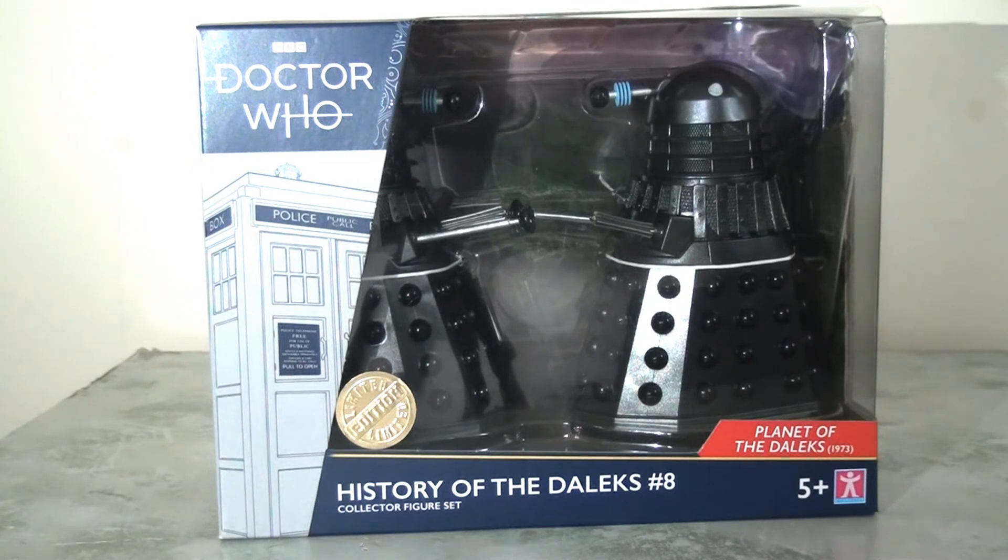Having another pair of identical Daleks really wasn't lighting many fires for me, especially as the livery is so close to the Day of the Daleks set — it seemed like an easy pass. That was until I discovered there actually is an extra bonus, a unique feature to these Daleks, which kind of made it a must-buy for me. So without further ado, let's move on to the review.